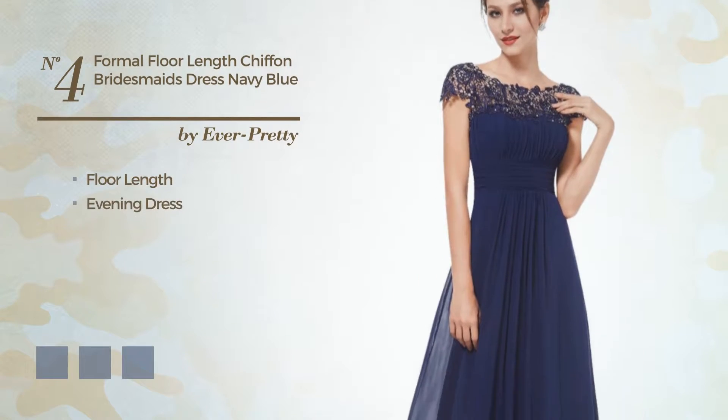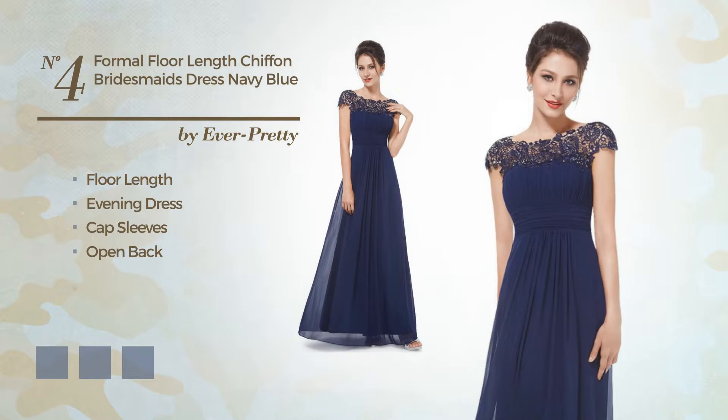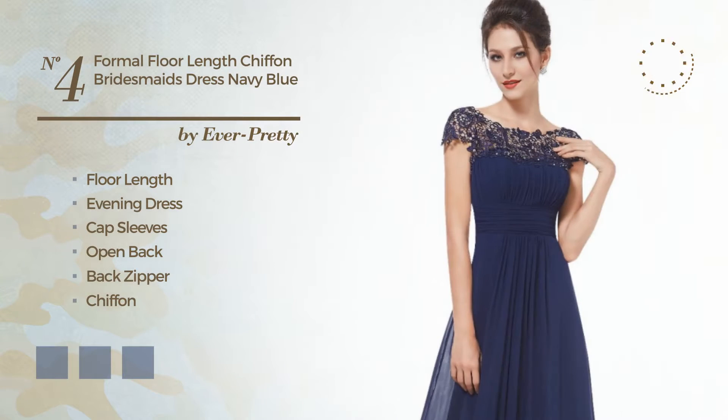Number 4. A Flattering Floor-Length Evening Dress. Featuring cap sleeves with an open back, as well as back zipper, crafted from chiffon, finished with lace. Available in 13 color variations, like black ink, blue, and burgundy.